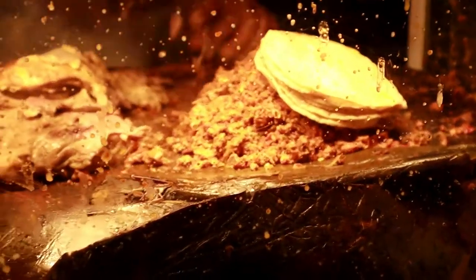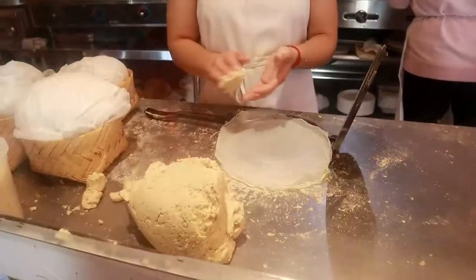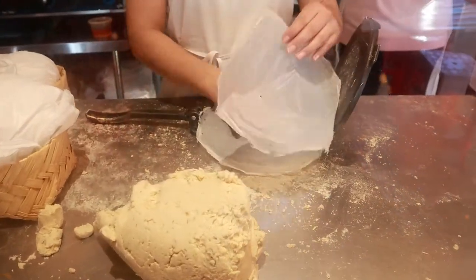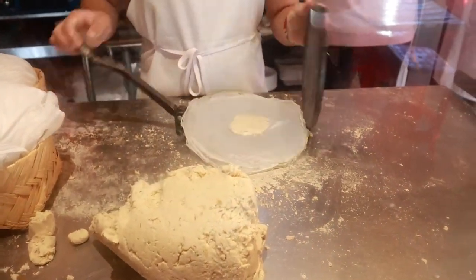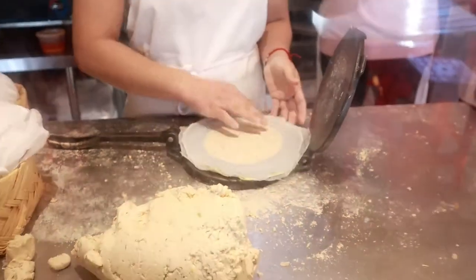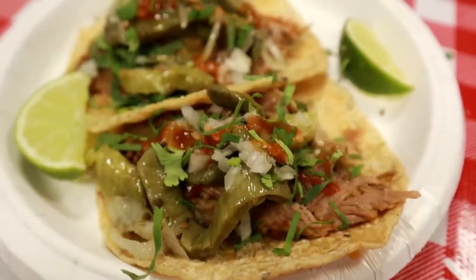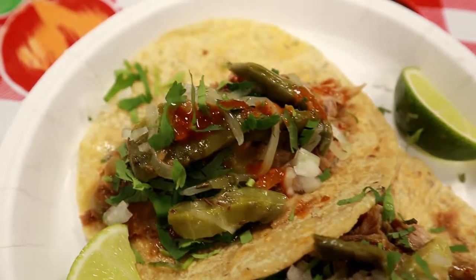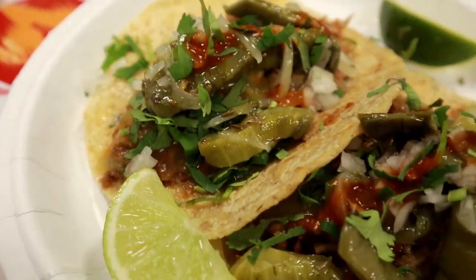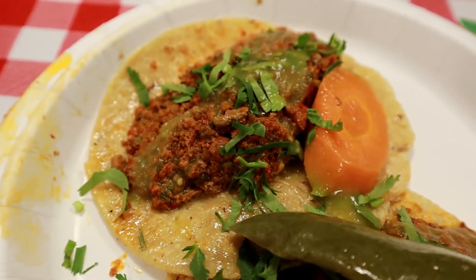Barbacoa is essentially a method of preparing and cooking meat, just like barbecue — in fact, barbecue comes from Barbacoa. They make their own handmade corn tortillas, and you can order the lamb meat in kilos or per taco. They have a wide selection of toppings including cilantro, onions, cactus, and different types of salsa. I can tell you this is the best taco I've ever had.